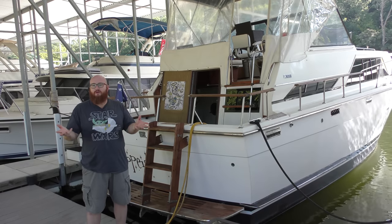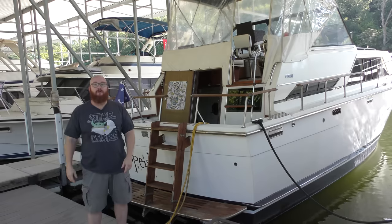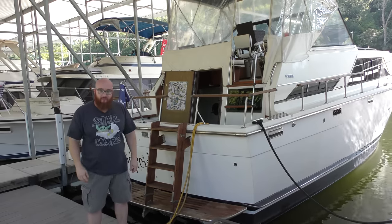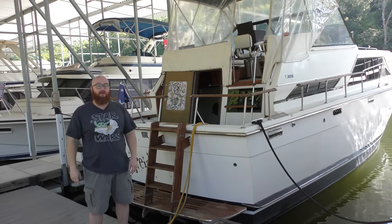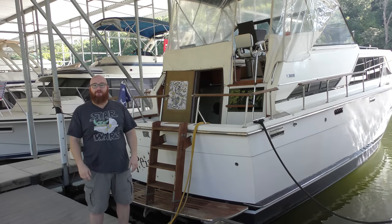Me and Mrs. Wizard do projects — that's what we do. We buy things that need a lot of help, bring them back to life, sell them, and go buy another project. We actually have another one in the works at the moment. You will have to subscribe if you want to see what it is that we buy. It's already happening as we speak.